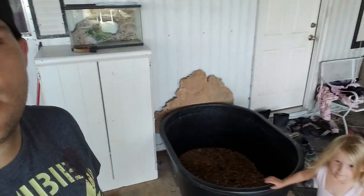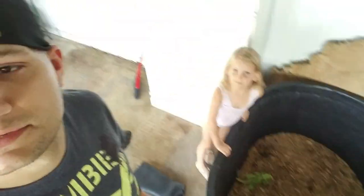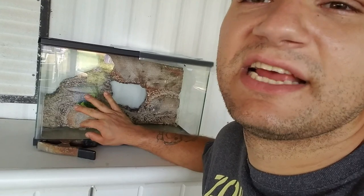So here's the nighttime tortoise arena — we're calling it the arena because they pile up on top of each other and try to smash. The new addition is going to go in here, and we actually have to have several of these enclosures.